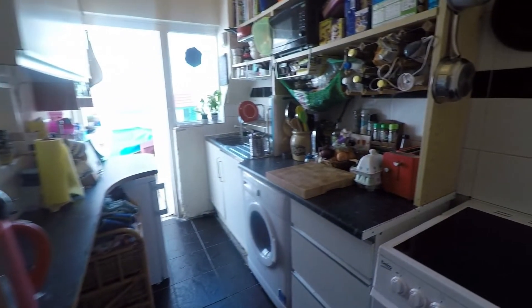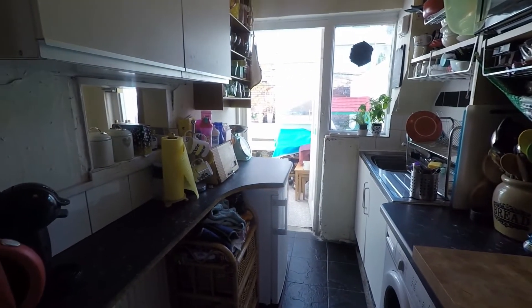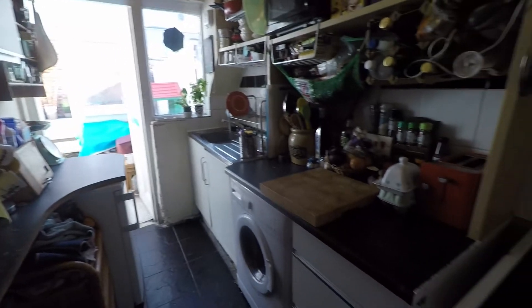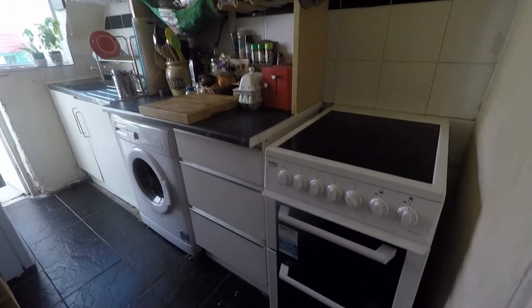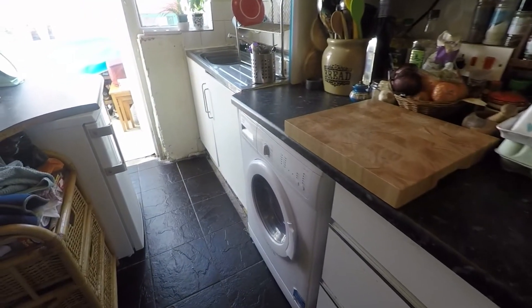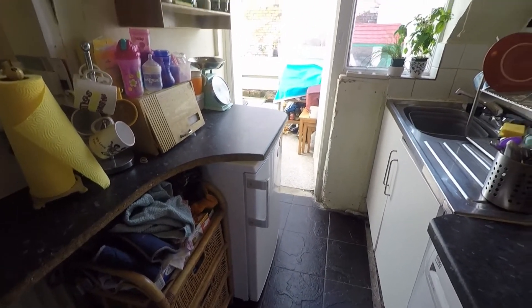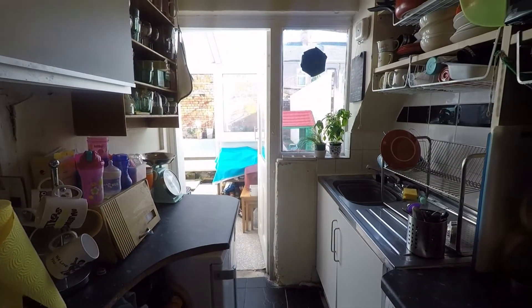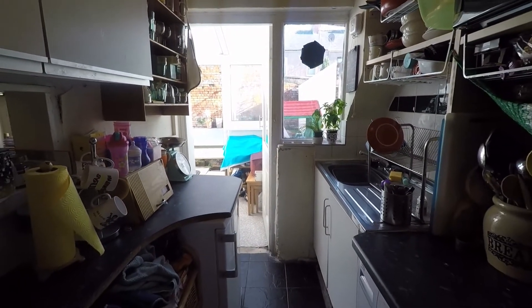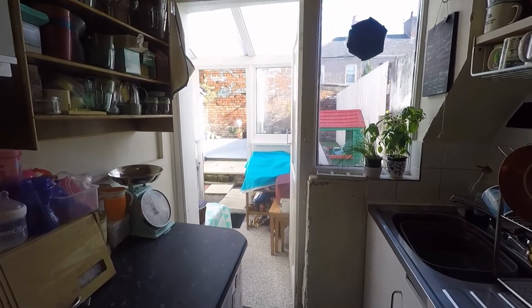Heading into the kitchen now, and in here we have units and worktop space on either side of the room. There is space for your freestanding appliances and your under counter appliances as well on the other side. From here we have access into a rear porch area, so you do have the potential of an extension here and having a full conservatory space.